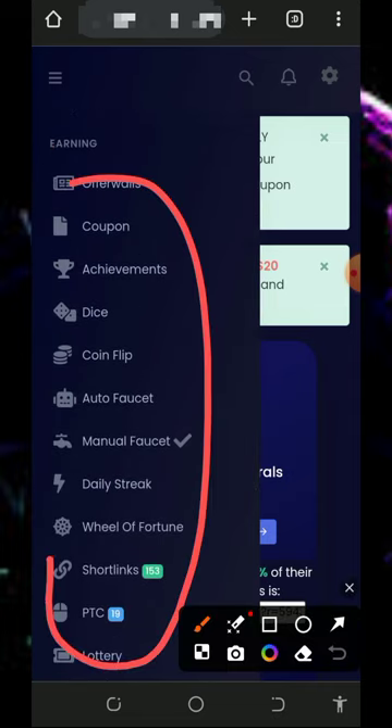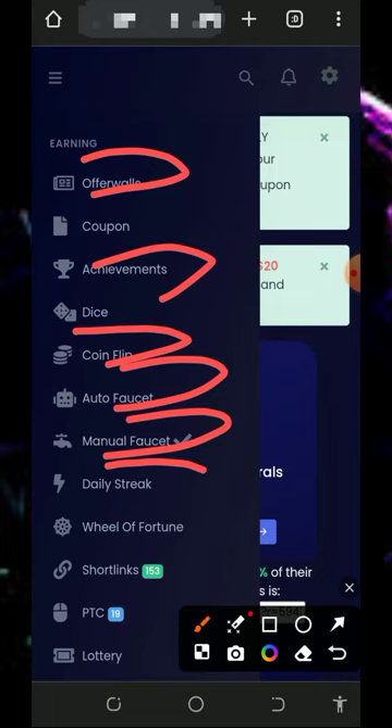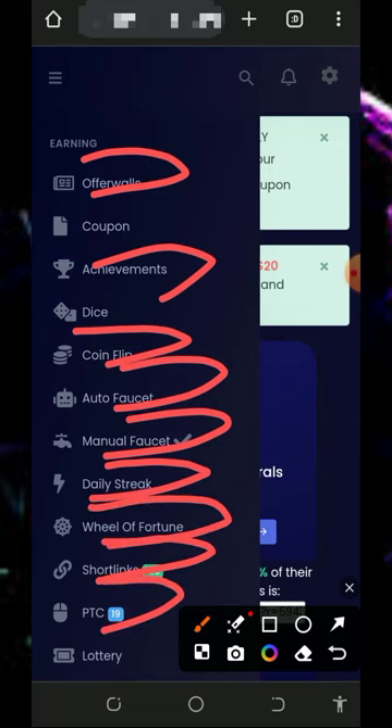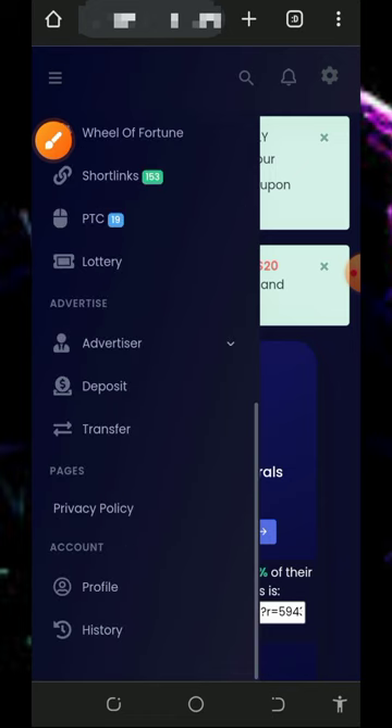Here are the places you can earn from on this platform: Offer Walls, Achievement, Coin Flip, Auto Faucet, Manual Faucet, Daily Faucet, Wheel of Fortune, Short Links, and PTC Sites. Visiting all of these will earn you points which you can convert back to Solana tokens.